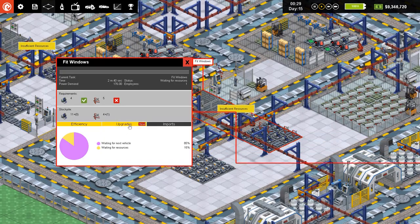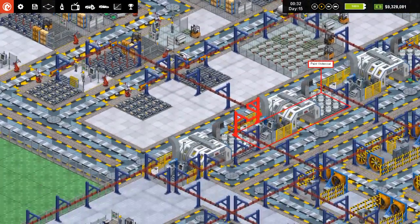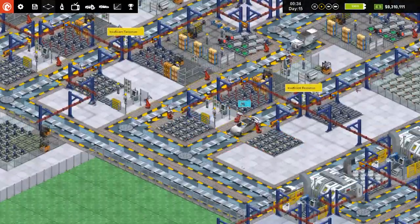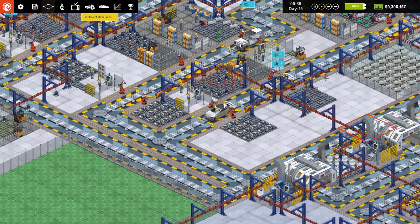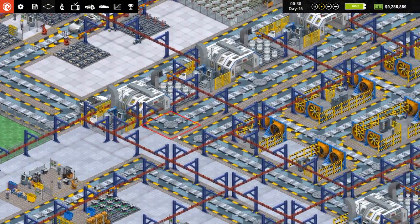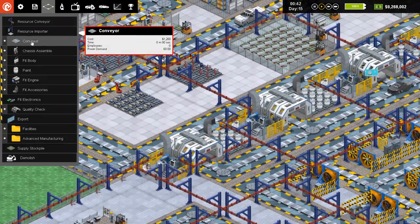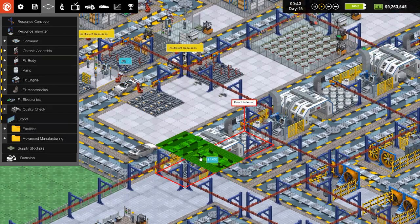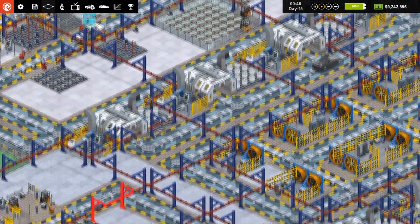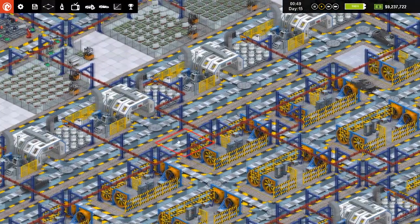Insufficient resources — what's going on here? We're waiting for windows. We've got windows all over the place — where are they? We need to probably get some more windows brought in. Our basic car is working its way through quicker than our electric. Why is no one using that one? Let's make sure that's actually connected. It wasn't even connected — that doesn't bode well.